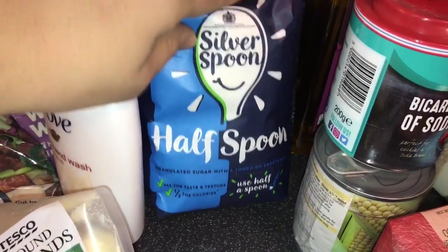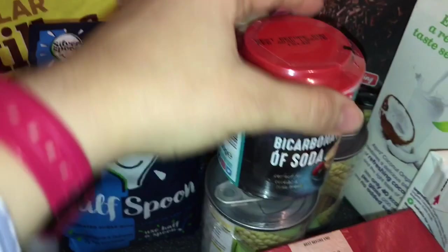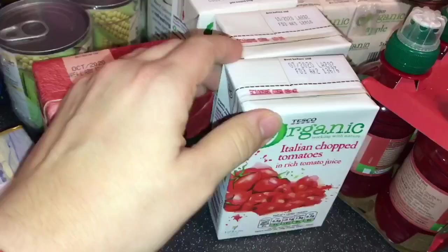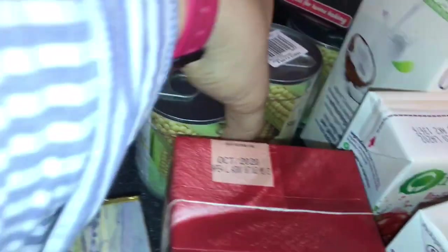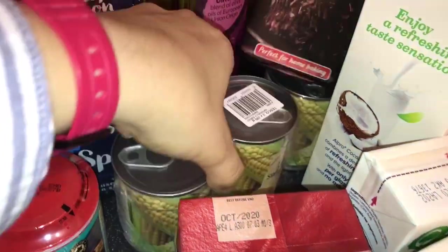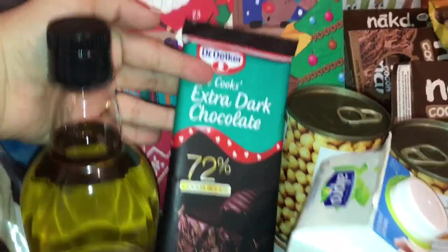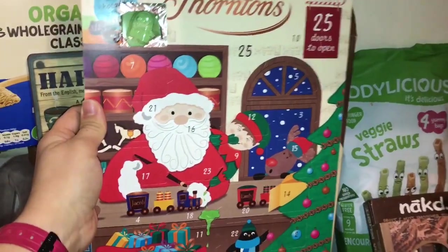We got some bicarbonate of soda, some tomato passata, three cans of organic Italian chopped tomatoes, some sweetcorn, extra virgin olive oil, and extra dark chocolate. We got the advent calendars — this is the first time trying these — and of course because we are on the weight loss challenge, this is to share between me, Ben, and Harry.